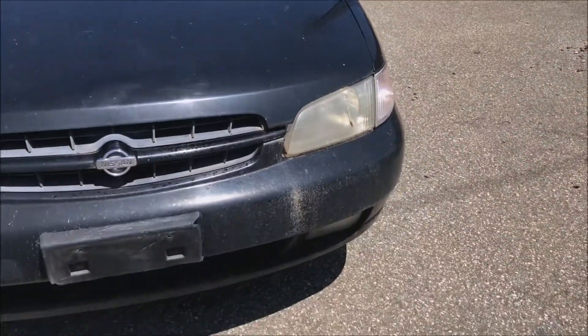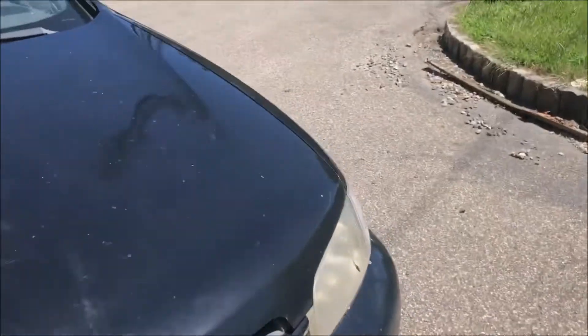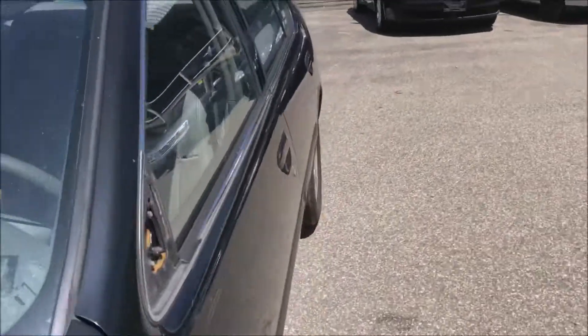Let's take a quick look at the hood and then the front bumper there. Next thing we're going to do is hop in and just whip it around the lot real quick.